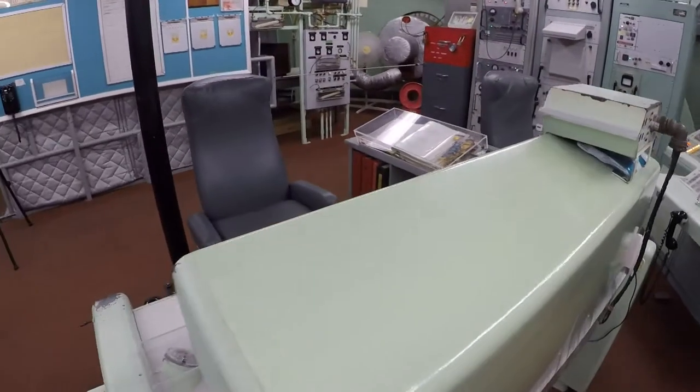My name is Dave Haritunian. I'm a tour guide here at the Titan Missile Museum down here in Saharita, Arizona. We're in the control center of the Titan II Missile Museum.